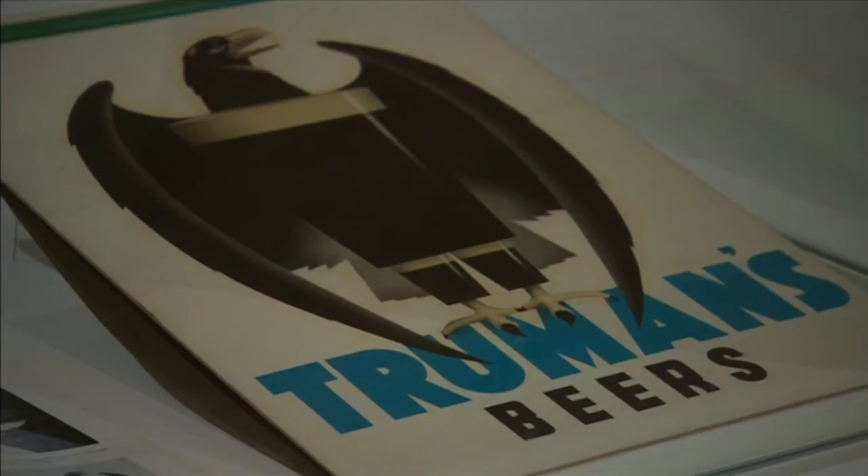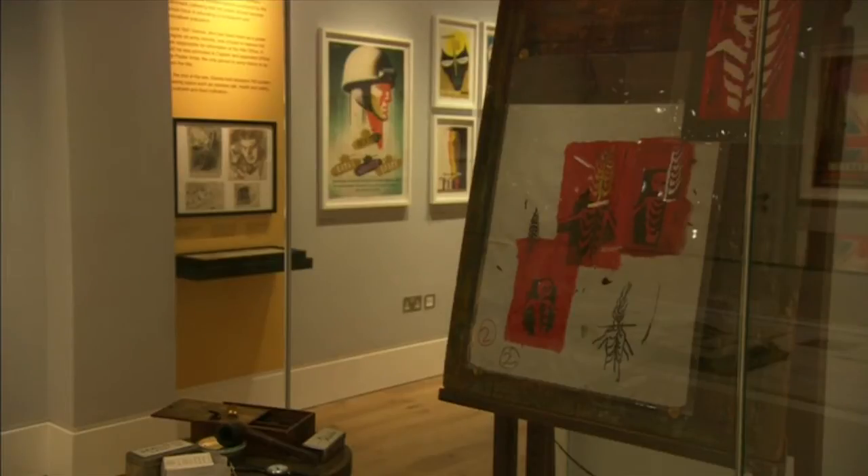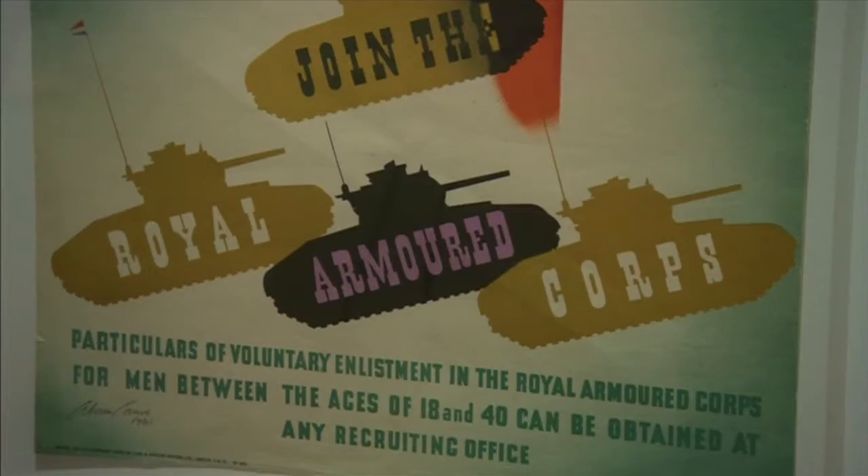During his 60-year career, Abram worked repeatedly with commercial companies but was awarded numerous public commissions. He worked for the General Post Office and London Transport, and was appointed official war poster artist during World War II.